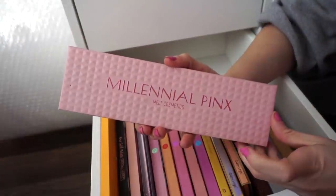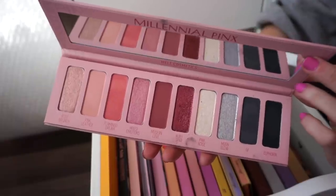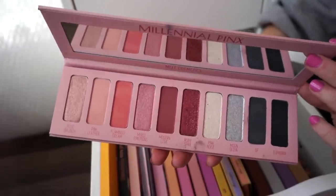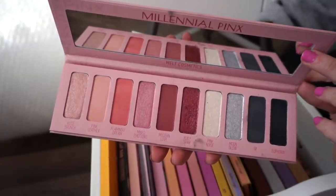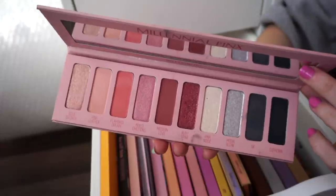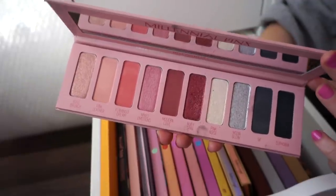I have the Melt Cosmetics Millennial Pinks Palette. It's an okay one. I feel like it's way too pigmented — I go heavy-handed very fast and this really put me to the test. You need just a drop and it goes the longest way ever. I thought the looks I created with it were nice, but I was never fully obsessed or feeling myself with this one. I still think the color story is unique and I could probably mix it with other palettes.